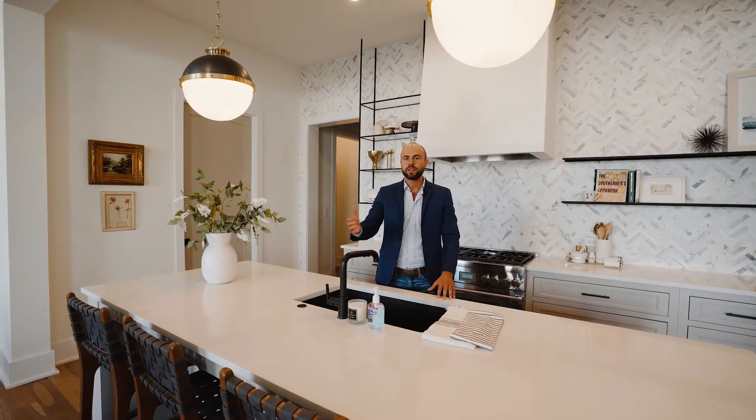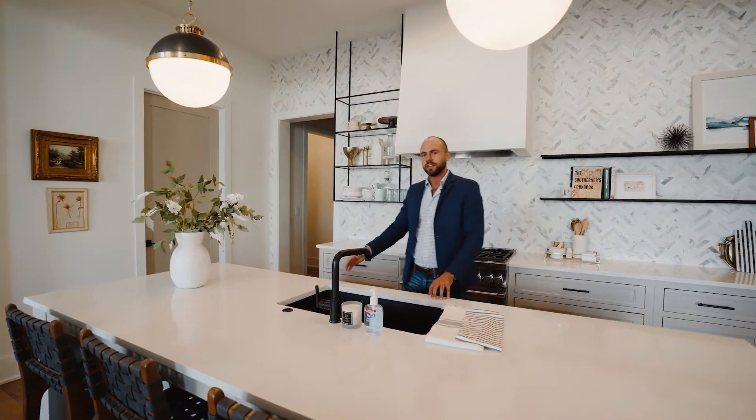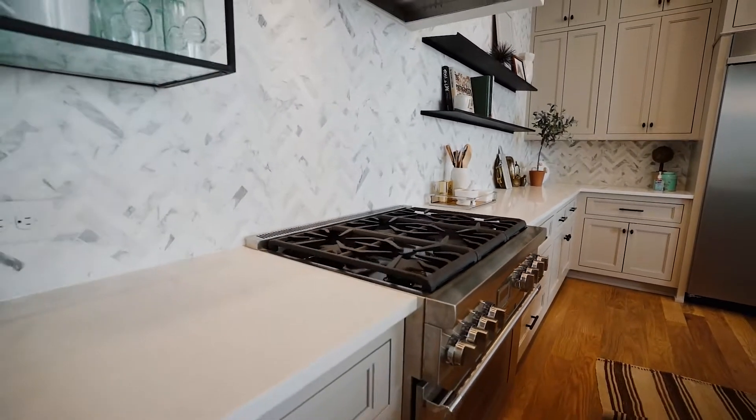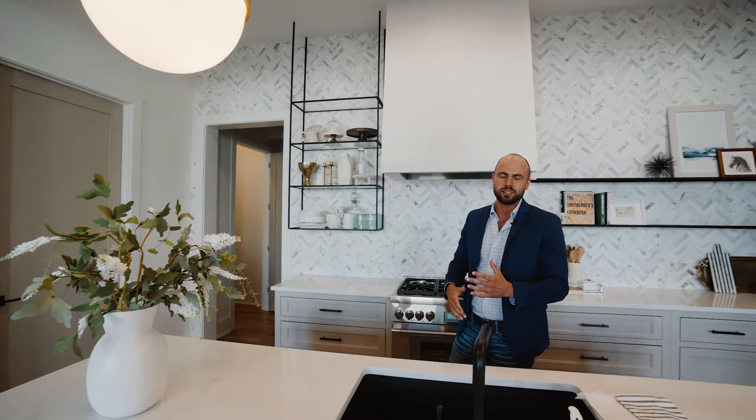The other thing I love about this kitchen is the herringbone backsplash from floor to ceiling — it really gives it a nice luxurious feel, and it's something that you're not going to find in other homes in this community.